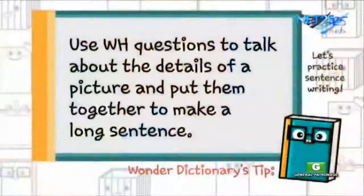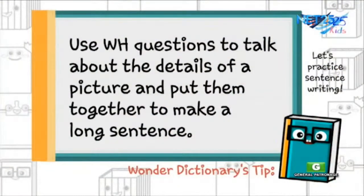Now, Wonder Dictionary says: how about we use the word resourceful in a sentence? We can make a sentence by looking at the picture and using the word resourceful. Remember that resourceful is an adjective — it describes a person. Pero bago yun, basahin muna natin ang tip ni Wonder Dictionary. To help you describe and make a sentence, Wonder Dictionary says: use WH questions to talk about the details of a picture and put them together to make a sentence.